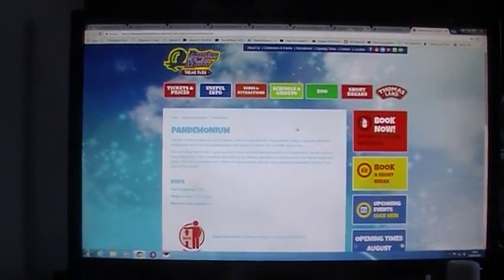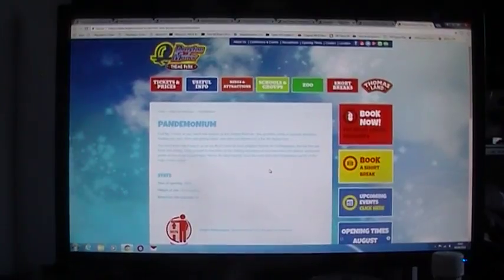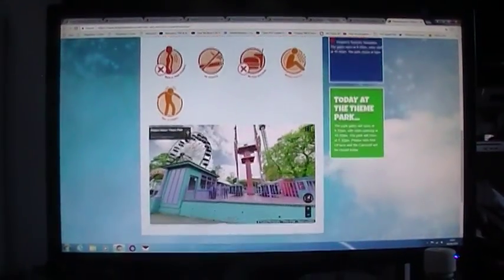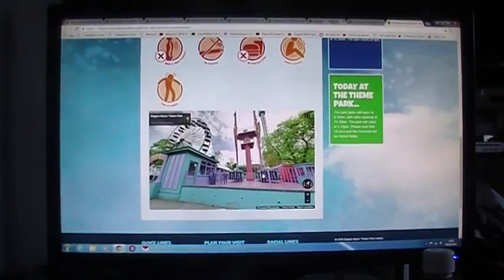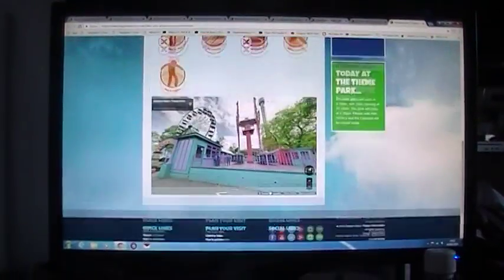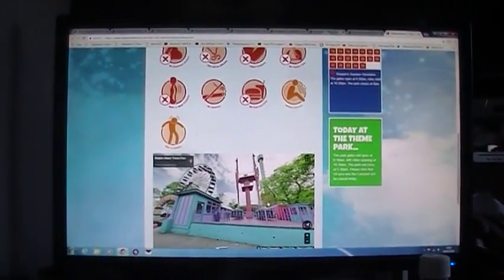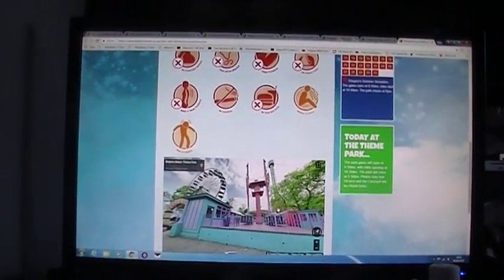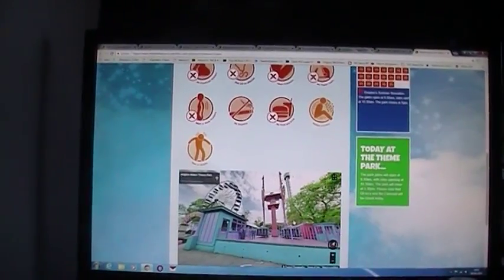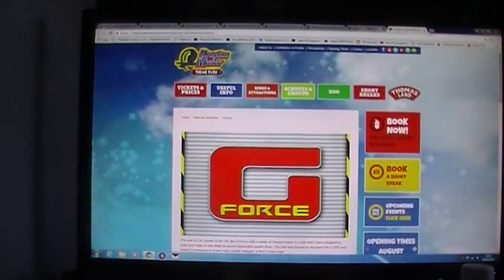Next on the list: Pandemonium, opened in 2004, 25 metres high, maximum ride capacity of 64, and you've got to be 1.4 metres to ride it. It has two arms that swing up and swing over. Good thrill ride. Make sure you lock all your money up before you go on it, otherwise you're going to have things falling out of your pocket. It's recently been refurbished and came back online this year — good ride for the park.